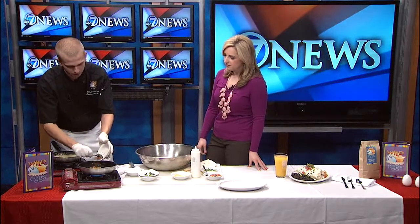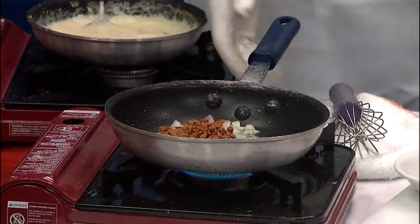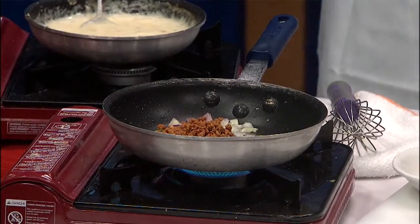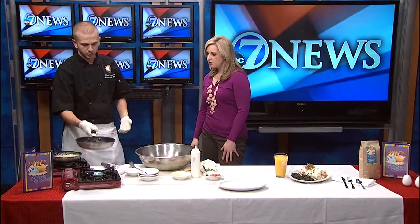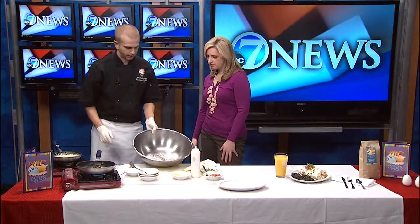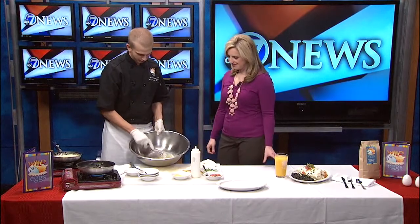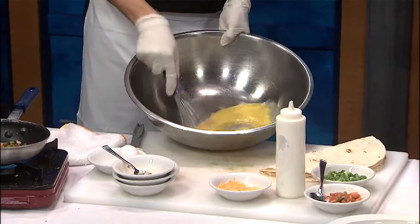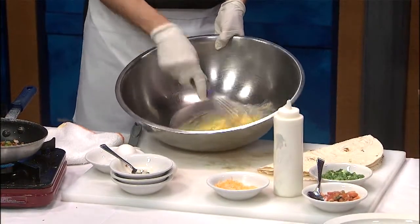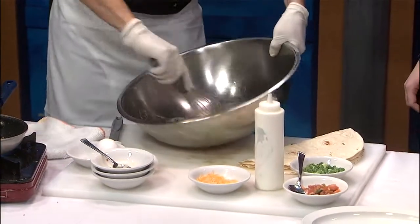And then we have some crumbled cooked chorizo here. You want to use cooked chorizo — we basically roast this off every day and then just crumble it up. You just don't have enough time to cook it in the pan before you brown your eggs. So kind of while that's sauteing, we have three cracked eggs — extra large grade double-A eggs. You're just going to mix these up. Three eggs for the burrito, four for the omelet. The more you mix them, the better off you are.